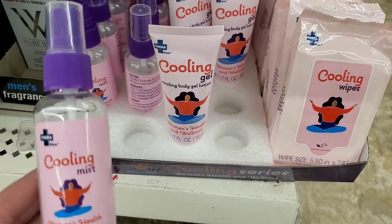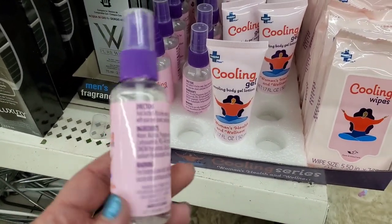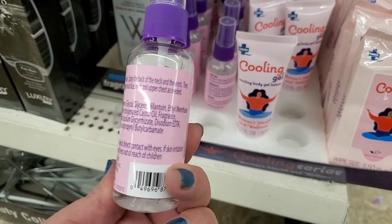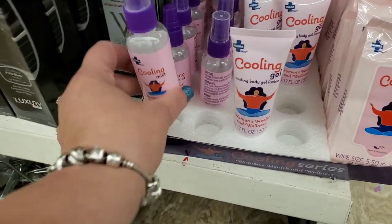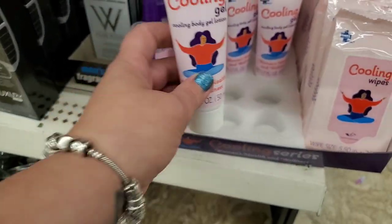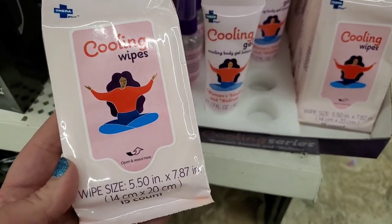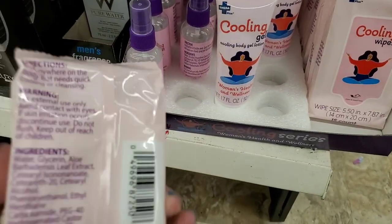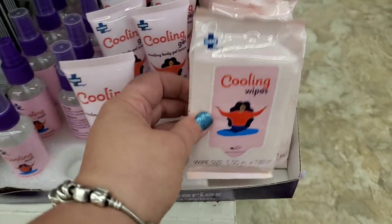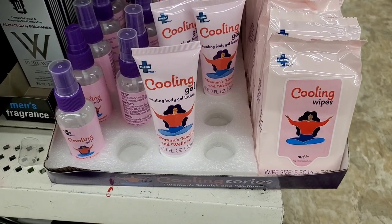By the brand Thera Plus, I'm seeing these cooling products. First, we have a Women's Health and Wellness Cooling Mist — the ingredients are water, alcohol, glycol, and glycerin. Then we have Cooling Body Gel Lotion, and they also have cooling wipes — you get 15 of them for $1.25. If it works, it works. Really hot day and you need to cool down, maybe after the gym or going through menopause — I'm sure this will come in handy.